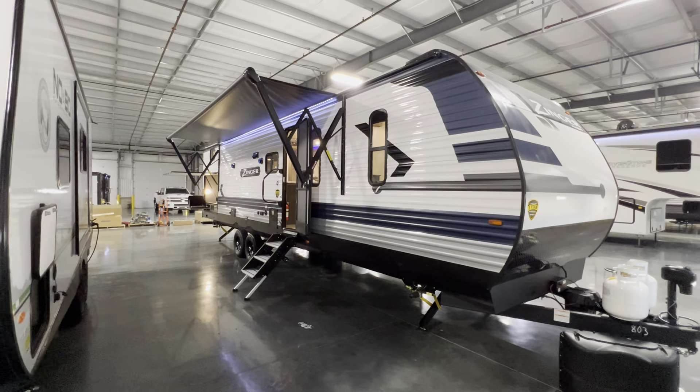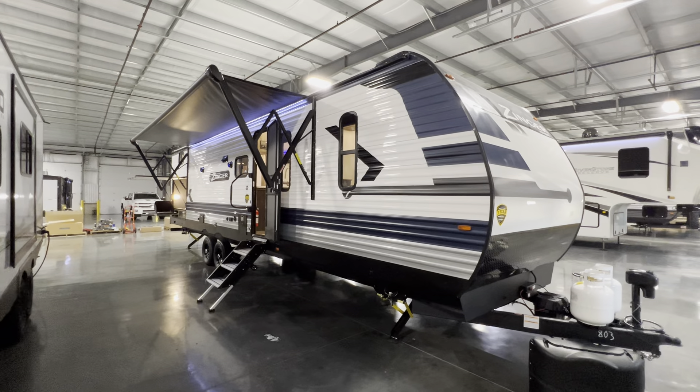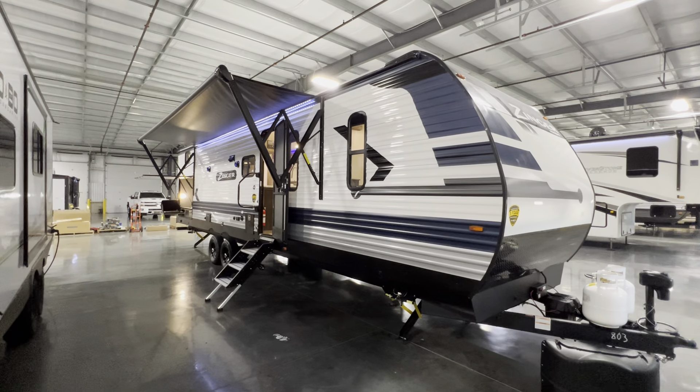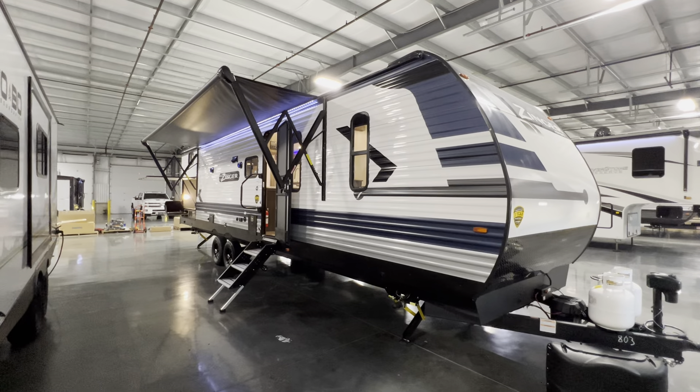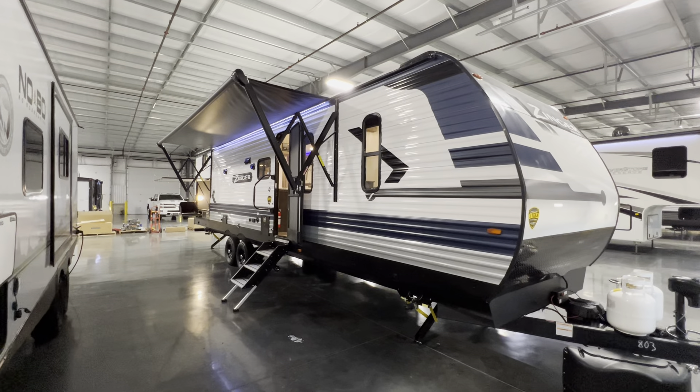I hope you guys enjoyed my video and stick around for next time. Give me a ring if you guys are in the market for a camper — that goes for everybody but Dave. My name is Hunter, hope you guys have a wonderful day. This was the 2022 Zinger 340BH. See ya, good night.